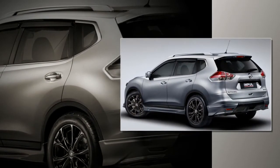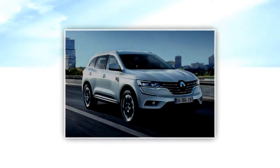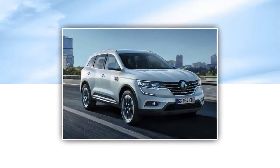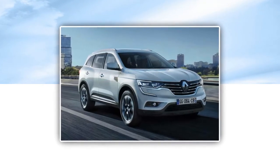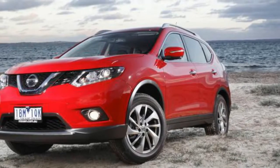Considering the Qashqai and X-Trail follow the same timeline and share the same underpinnings, it's likely 2017 will see both models refreshed. Nissan's Australian arm told CarAdvice it has no details regarding an updated X-Trail, however this American ad suggests an update is on the way, and soon.